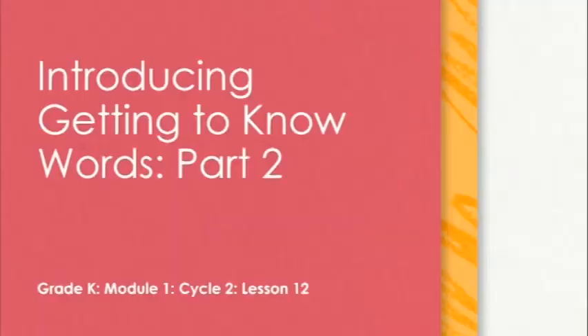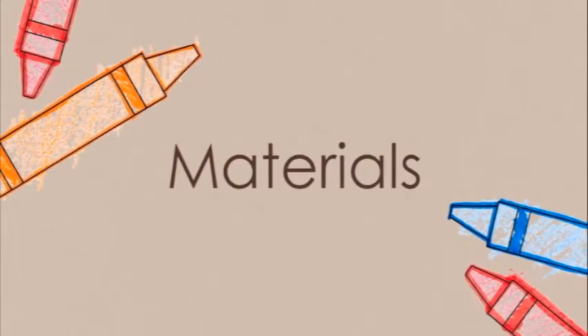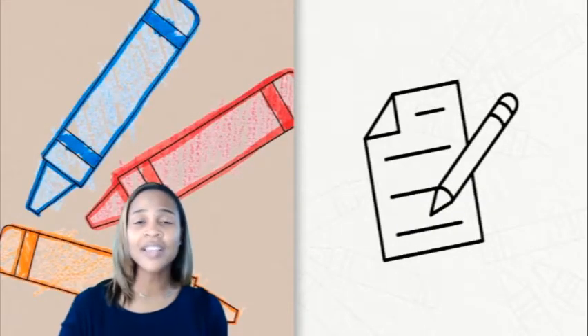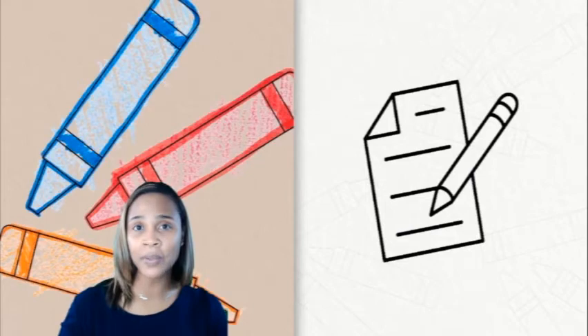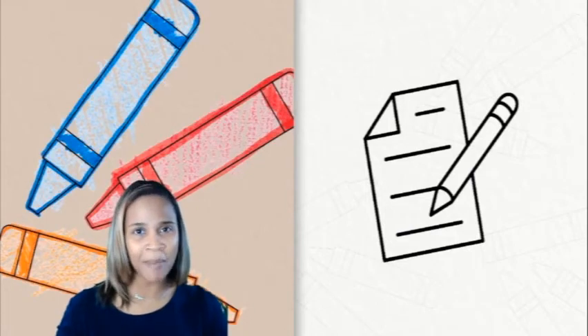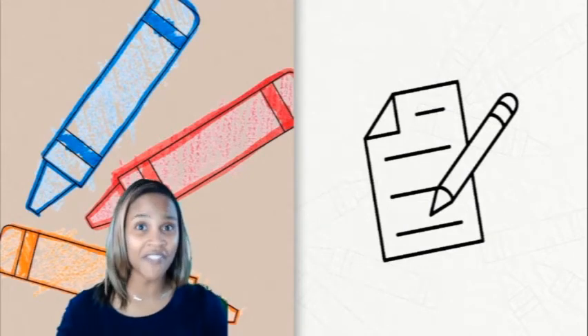Hello everyone and welcome to our lesson for today. Today we are going to focus on getting to know words. So let's get started. For our lesson today you will need paper and pencil. If you have that special handwriting paper go ahead and grab it, and if you don't, any paper will work just fine.